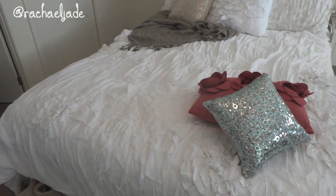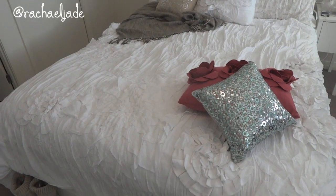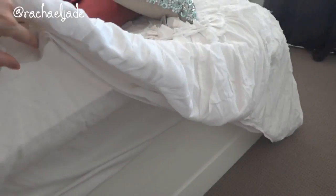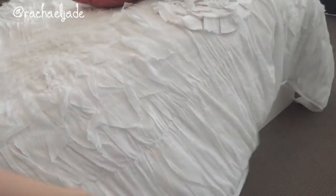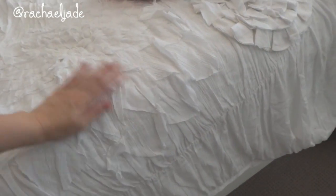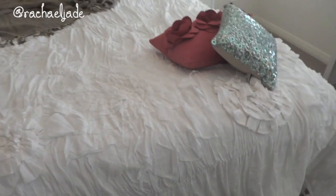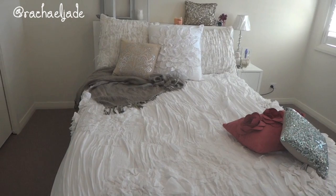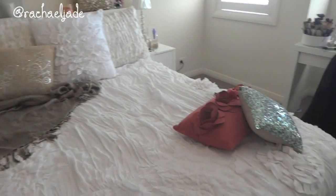For those also asking, I did end up lowering the bed to the mattress. The next morning after I showed you guys, I brought it down and I actually like this height better — it doesn't overpower the room the way having it higher kind of did.